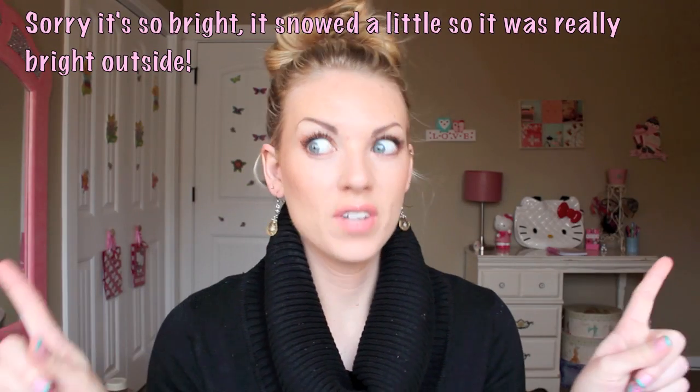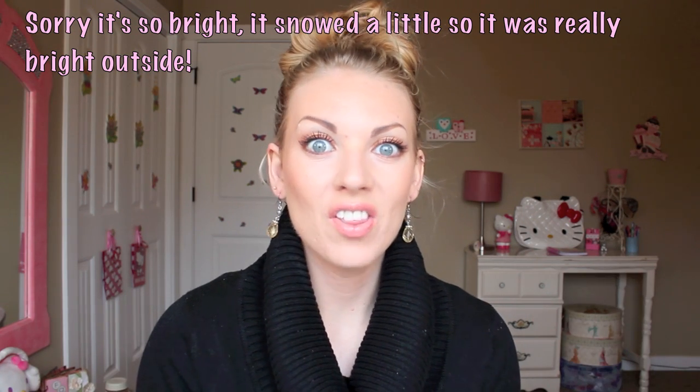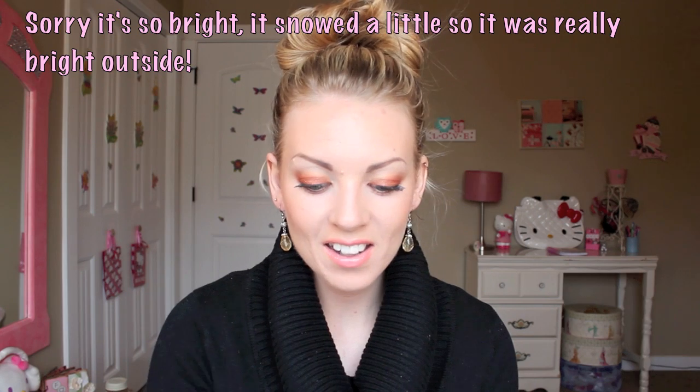Hi my loves, it's Sam. I took the intelligender test this morning, and I have the results. If you guys are interested in finding out what the results are — obviously it's not 100%, but you know, boy or girl — I will have my blog post link in the down bar.